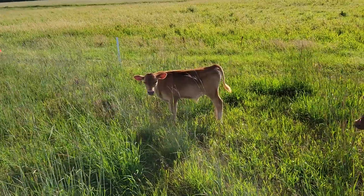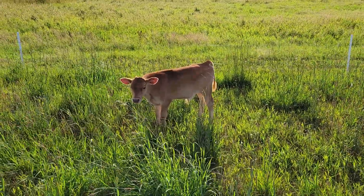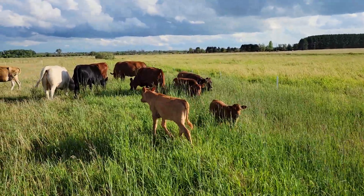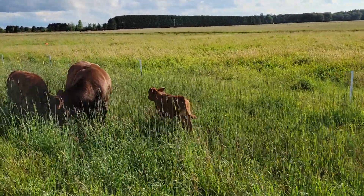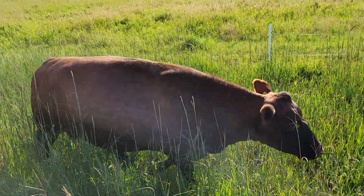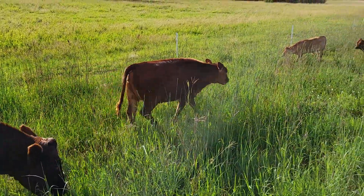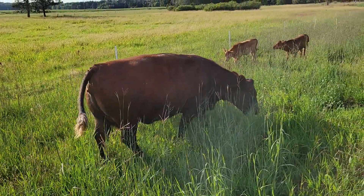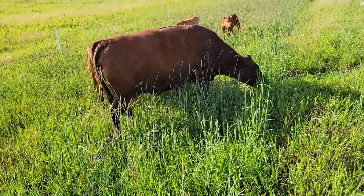That's a half-South Pole bull calf, half Jersey. There's the half-South Pole heifer, half Jersey heifer. Here's this other South Pole bull calf — he's out of my bull, I believe. Counting back from when he was born, my bull is the sire. We got this nice pair here — this little heifer and her mom. I think she's going to calve in the fall; she's a fall calver. I don't know if she's bred back yet or not, so we'll see.